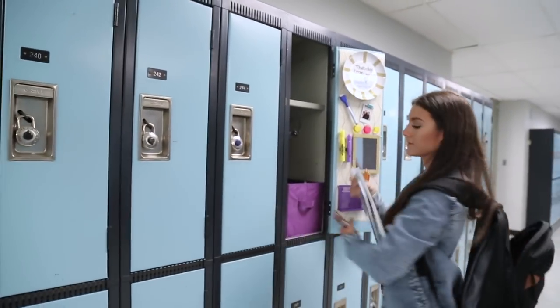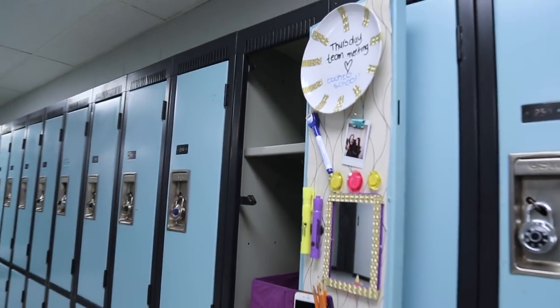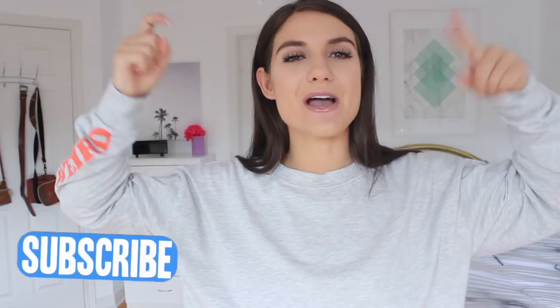That is the completed look — I hope you guys enjoyed it. I had so much fun making it. Don't forget to give it a big thumbs up if you liked it, and hit that subscribe button down below to join the Nicolette Fam Jam. I upload every other day here on my channel. I hope you guys are having an amazing day, evening, or night whenever you're watching this — I'll catch you guys in my next one. Bye!